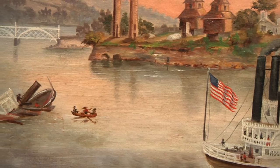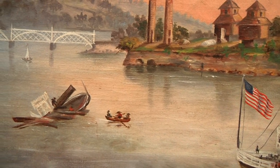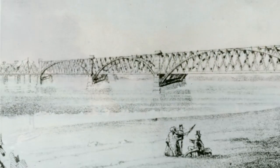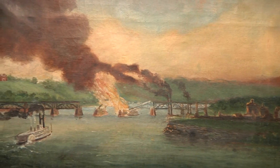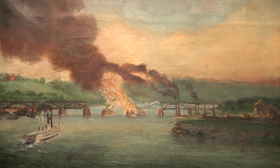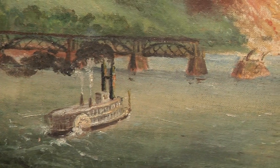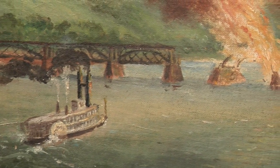Imagine what it must have looked like to a pilot coming around the bend. It would have been astounding because there was no other bridge across the river. They would have been amazed at the distance between the piers — 250 feet. Each of the spans was an immense span. Two weeks after the first train crossed the river, the steamboat Effie Afton struck a bridge pier and caught fire. One entire span and the boat were burned.